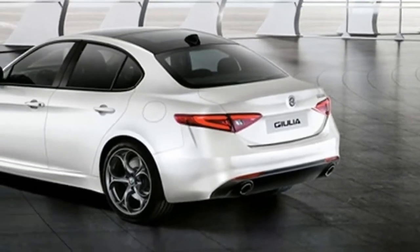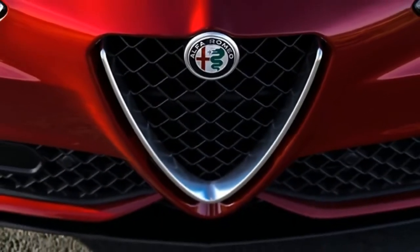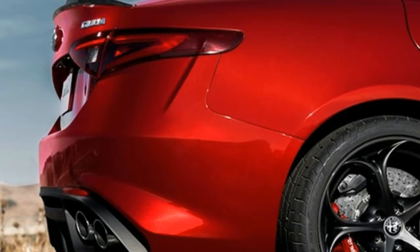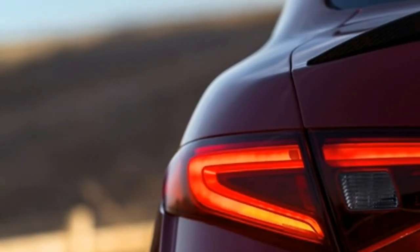That said, the Giulia has its work cut out for it. Alfa's dealer network is small, and the jury is still out regarding the model's reliability. But if you're looking for a small luxury sedan that brings some passion to the segment, the 2018 Alfa Romeo Giulia could very well be your car.